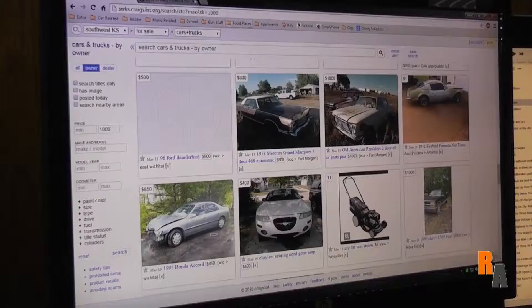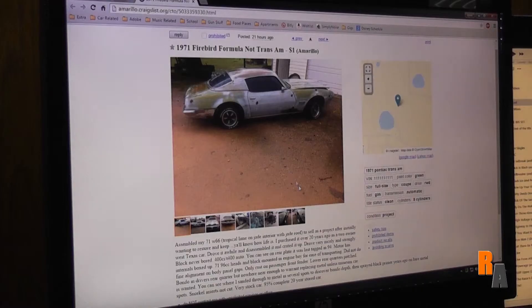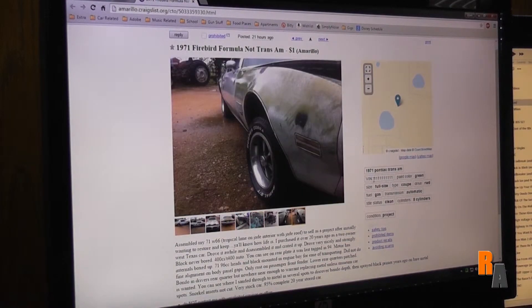71 Firebird Formula, not Trans Am. Assembled my 71 W66 with blah blah blah — I lost interest, because I don't know what this is. VIN 1111111 — okay, cool. Not interested.